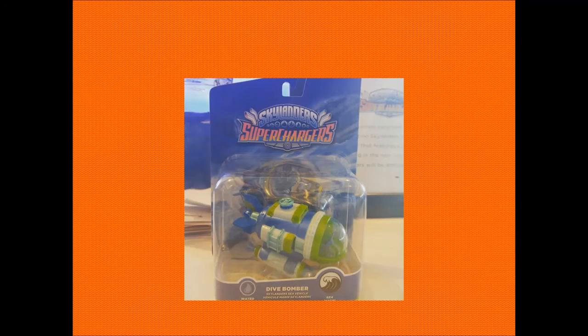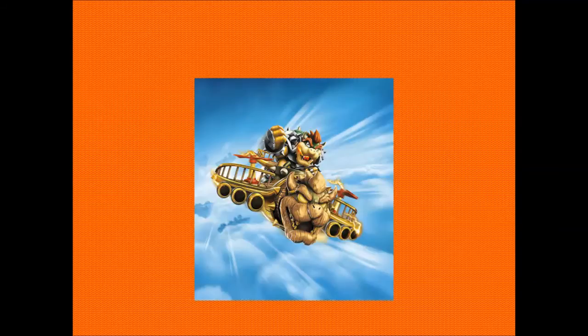First off, we have the packaging for Dive Bomber, which is looking pretty cool. Obviously we've done the packaging and the actual unboxing for Hot Streak already — the E3 exclusive version — and I've got him right here. It is really awesome to look at the boxes and think, that is actually how big this vehicle is going to be. It looks really cool, the colours are really awesome, and the little picture in the background adds a lot of detail to the overall packaging. Hopefully very soon we'll be able to get the packagings for all the characters, especially in-hand pictures.